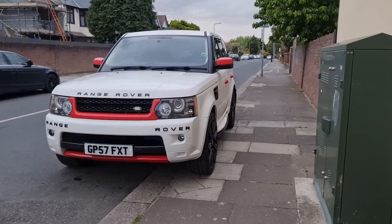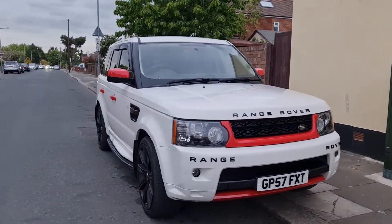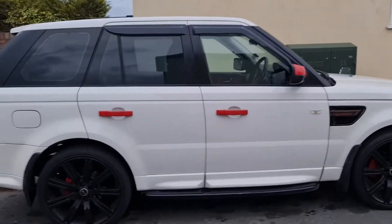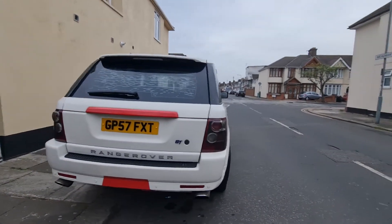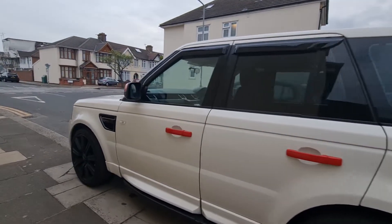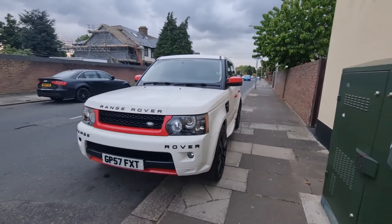Hello everyone, this is my Range Rover Sport, fully loaded 2007 2.7 diesel, fully automatic. The car is in very good condition from inside and outside. The gearbox and engine is perfect. The mileage for this car is very low for a Range Rover — it's only 1.4K, which is nothing for this car.